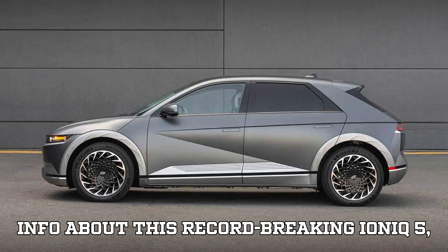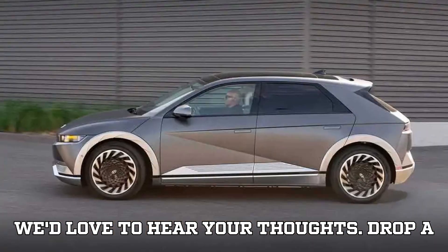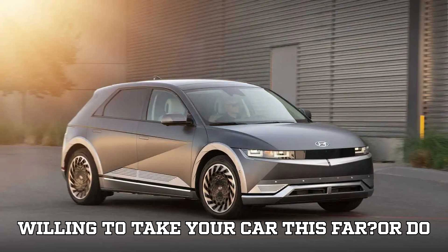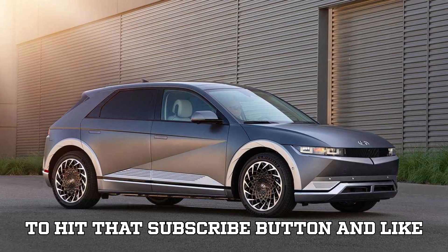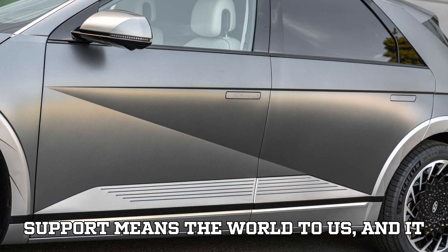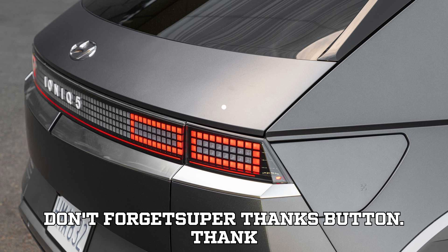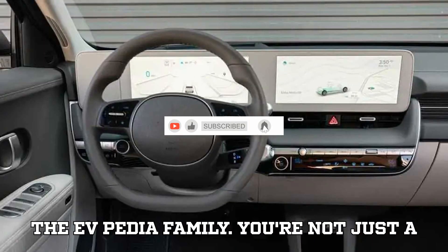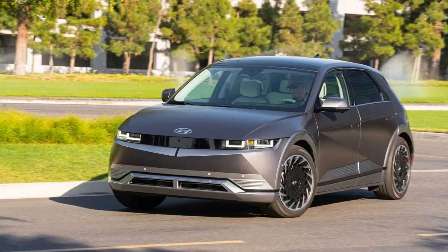In the meantime, we'd love to hear your thoughts — drop a comment below and tell us: would you be willing to take your car this far, or do you think Hyundai's mileage record is just a fluke? Remember to hit that subscribe button and like this video. Your support helps keep the EV revolution alive. Don't forget the Super Thanks button. Thank you for being part of the EVpedia family — stay charged, stay awesome, and we'll catch you in the next video.